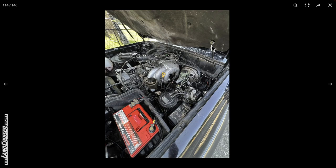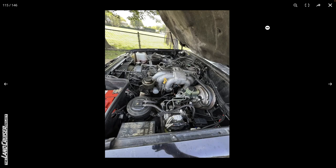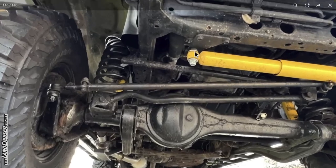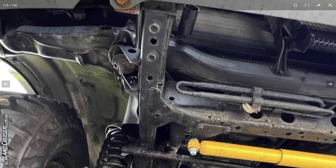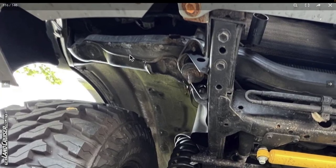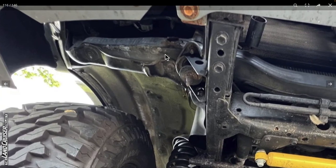Whatever is going on there is for the windshield squirters — not secured properly, but that's the least of your issues. It looks like the brake booster has been replaced, and we do have some new hoses for the evaporative emission system. Moving to the undercarriage — this is where it's going to get interesting.